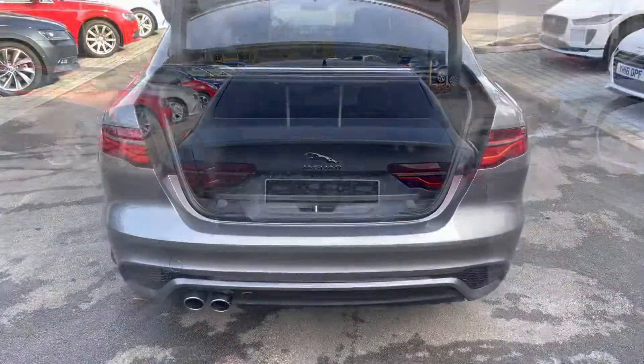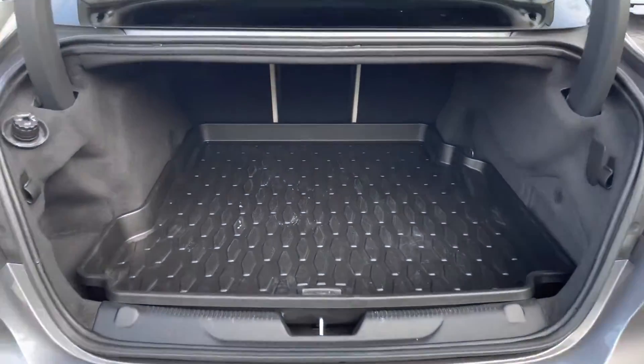At the rear, full LED taillights are available, and the boot space itself can easily swallow a week's worth of shopping. You can create even more space by folding the rear seats down.